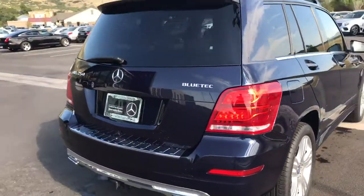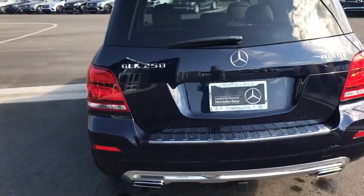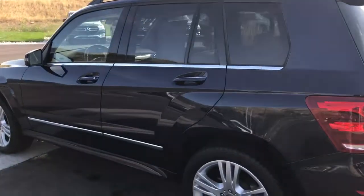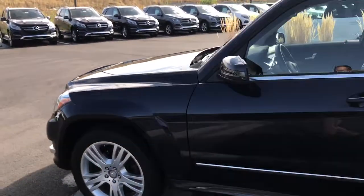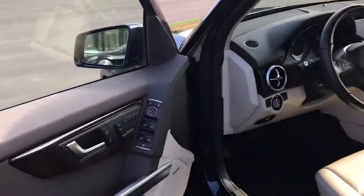Of course, this is a certified pre-owned, so anything that would have been wrong — whether that's mechanical, interior, whatever it may be — would have had to been resolved as part of the certification process. I do see a little scratch right there, but on a three-year-old vehicle, if that's the extent of it, that's not too bad.